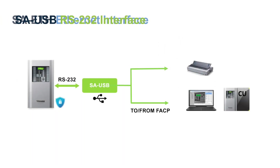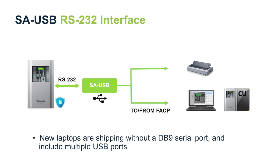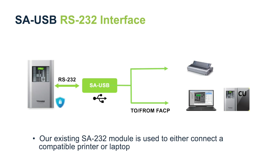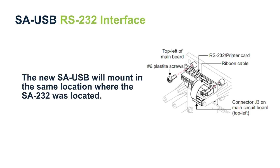Our next addition is the new USB interface module. This new module will be UL listed as well, similar to our existing SA-232 module, because it resides in the control panel and is used to configure and program the life safety system. The upcoming SA-USB module is being introduced because new laptops today are shipping without DB9 serial ports but provide multiple USB ports. Our existing SA-232 module is used either to connect a compatible printer to the control panel or for a technician's laptop running the configuration utility. The SA-232 will be phased out in 2021 to be replaced by our new SA-USB interface module, which will mount in the same location as the SA-232.